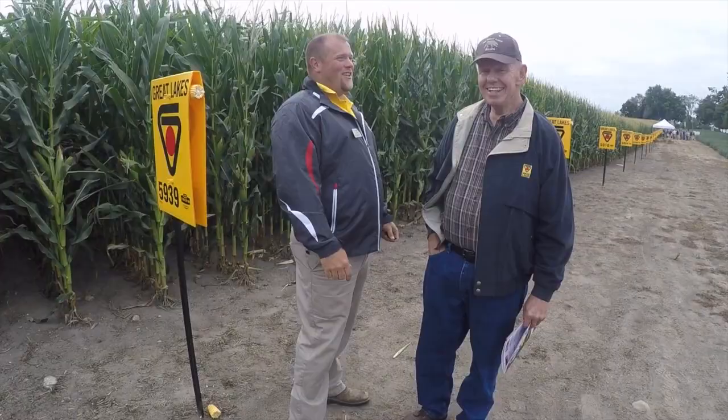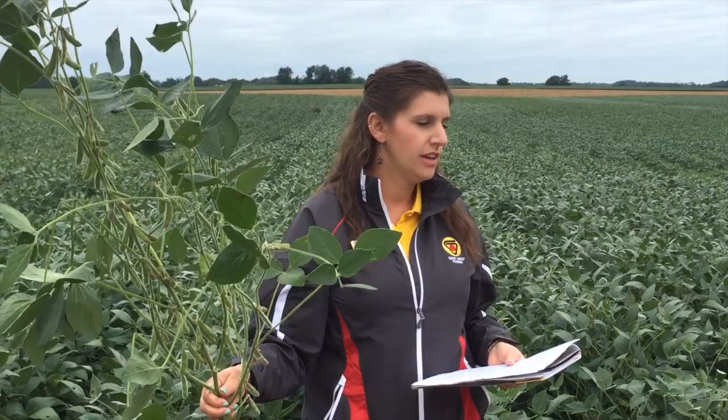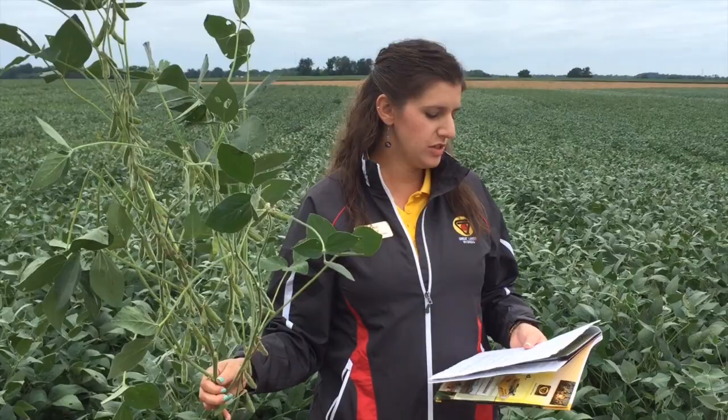Here we are with the 2258. This is a new soybean that we've got this year. As you can see, it's a pretty tall potted up bean — we're pretty excited about it. It really does well in poorly drained, non-tiled soil, so if you've got some heavy ground it's a good place to put it. It goes well across different soil types and it handles brown stem rot very well.